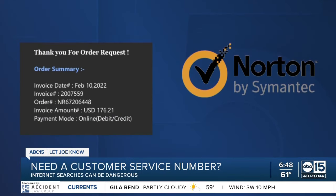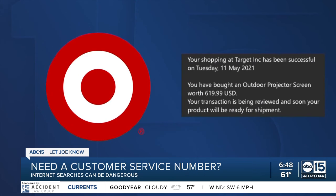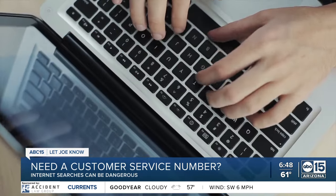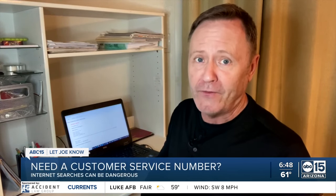It says you ordered Norton antivirus software, or that your McAfee subscription will auto-renew at $499, or that you bought a $619 projector screen at Target. All texts and emails — none of them legitimate. And because you didn't buy or renew, they hope you call the number provided so they can eventually get into your bank account. And just because you didn't get an email or text, don't think you're safe.